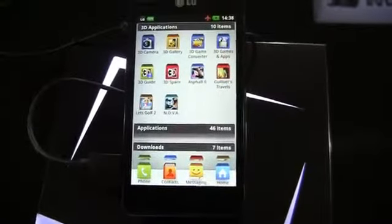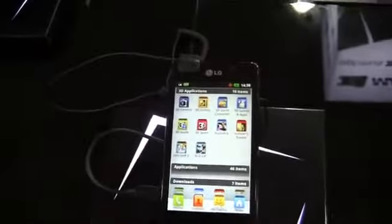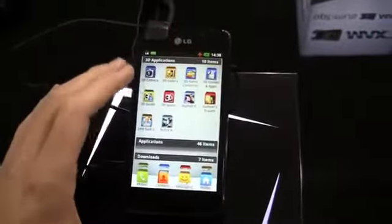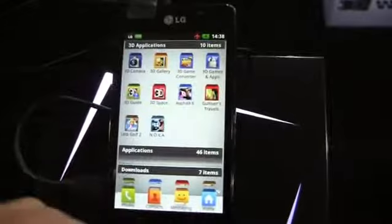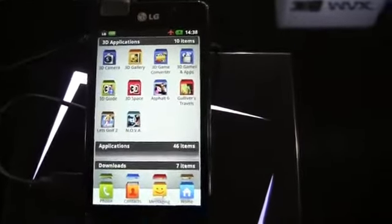It's a WBGA 3D display for high brightness 3D viewing, so you can watch all of your 3D content on your device without an issue. You can see 3D camera, 3D gallery — you get some 3D stuff out of the box. Game converter, 3D guide, 3D space, Asphalt 6, and more.